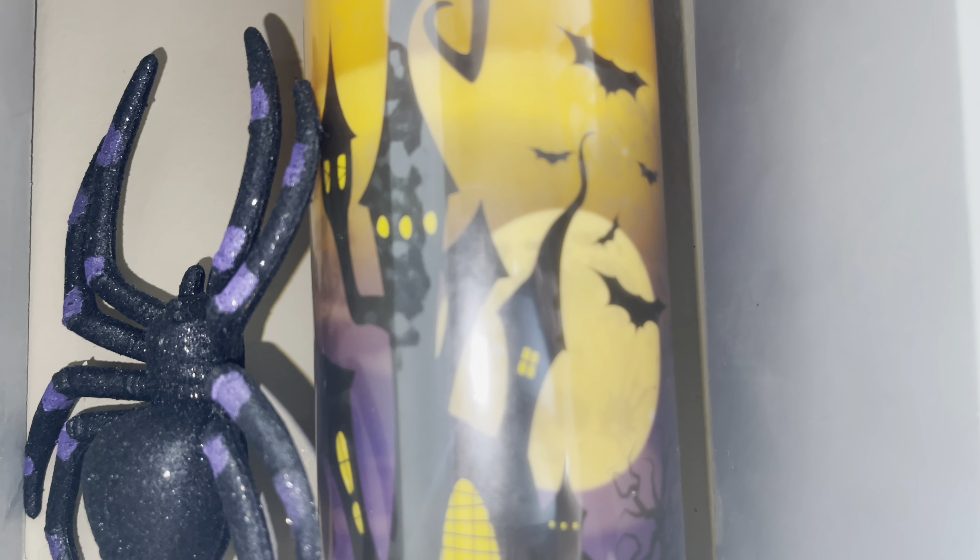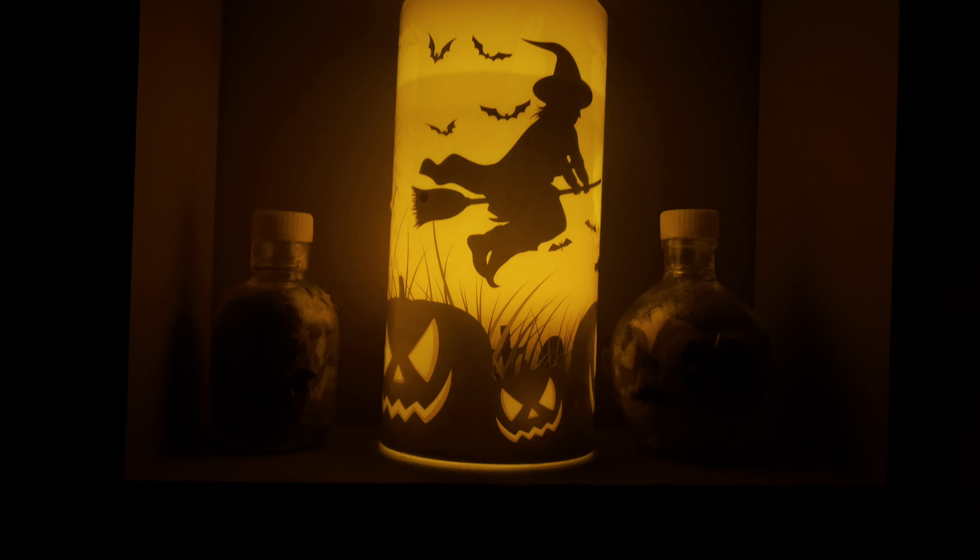Moving on to my dining room — I have these little gold skull potions. That candle holder is from Bath and Body Works, and those two little pumpkins on each side of the skull were from Walmart. Nothing new.